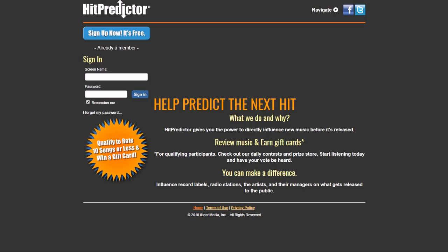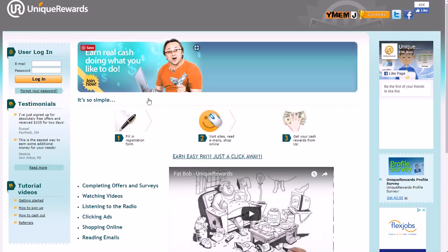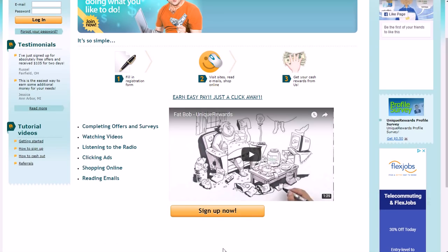Next is Unique Rewards. You can go to uniquerewards.com, and as you scroll down you can see they have multiple ways to make money, including watching videos and listening to the radio. Unique Rewards is a get-paid-to site, also known as a GPT site — similar to something like Inbox Dollars or Cash Rewards. You get paid to do various tasks.